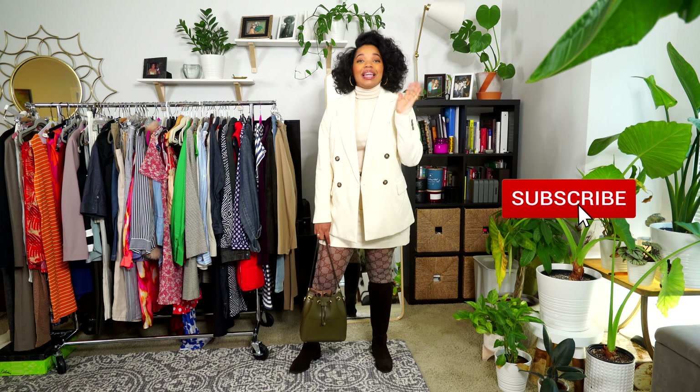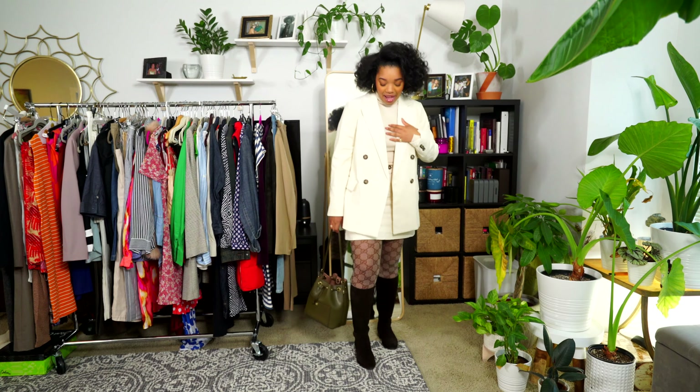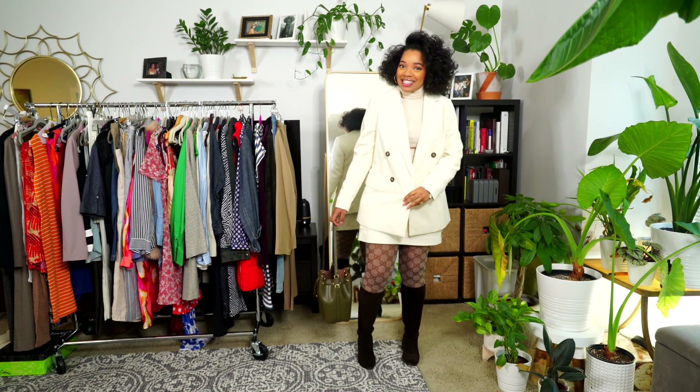Good morning guys, welcome back to another outfit of the week — welcome to Park Avenue. If you're new here, hit that subscribe button and make sure your notifications are turned on so you don't miss an upload. Today I am wearing this coordinated set that I got from H&M. I hauled it a while back but today's the first time I'm wearing it — it's so cute. I actually have it in another color as well, like a darker tan.